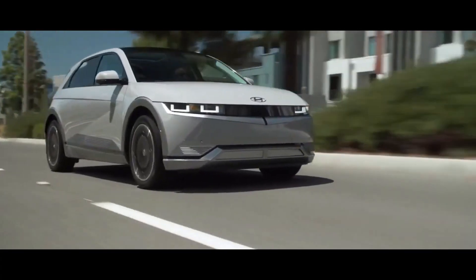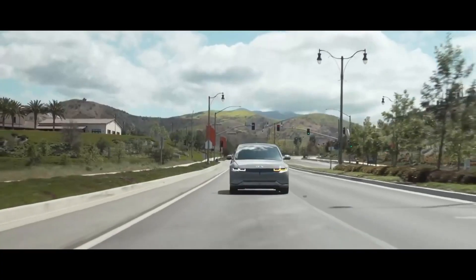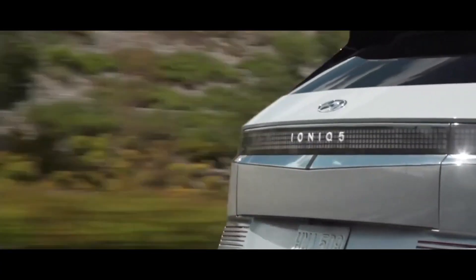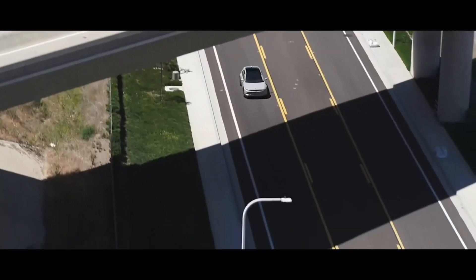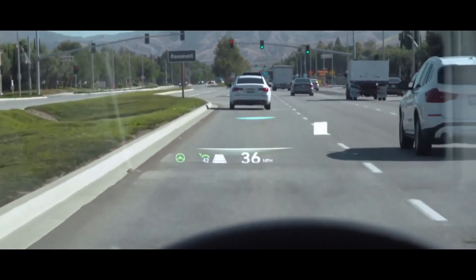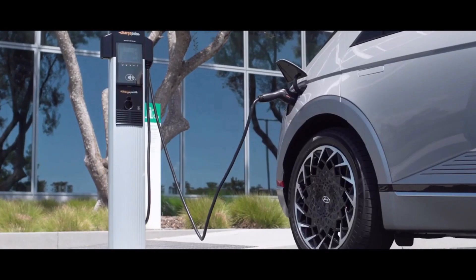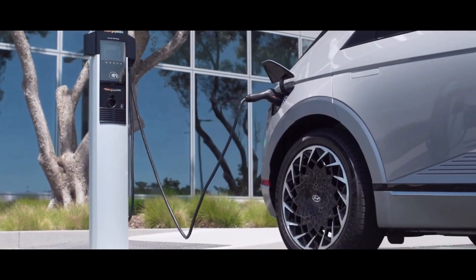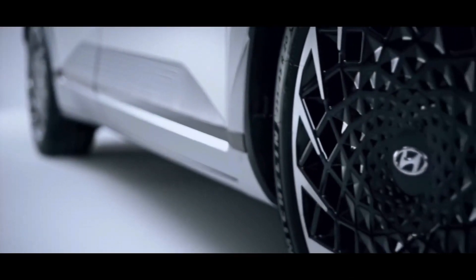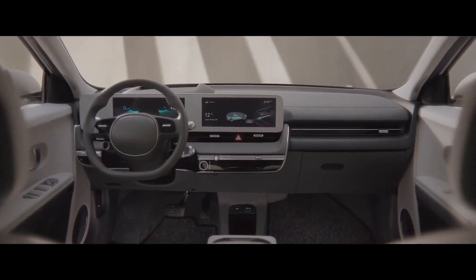The RWD combination takes 7.4 seconds to accelerate from 0 to 60 mph, while the AWD takes only 5.2 seconds. The IONIQ 5 will be available with two battery options: a standard 58 kWh battery pack and a long-range 77 kWh pack. With the 77 kWh battery pack, the driving range lies between 258 and 290 miles on a single charge. The spacious cabin has a modernized dashboard with a pair of 12-inch digital displays and an augmented reality head-up display.